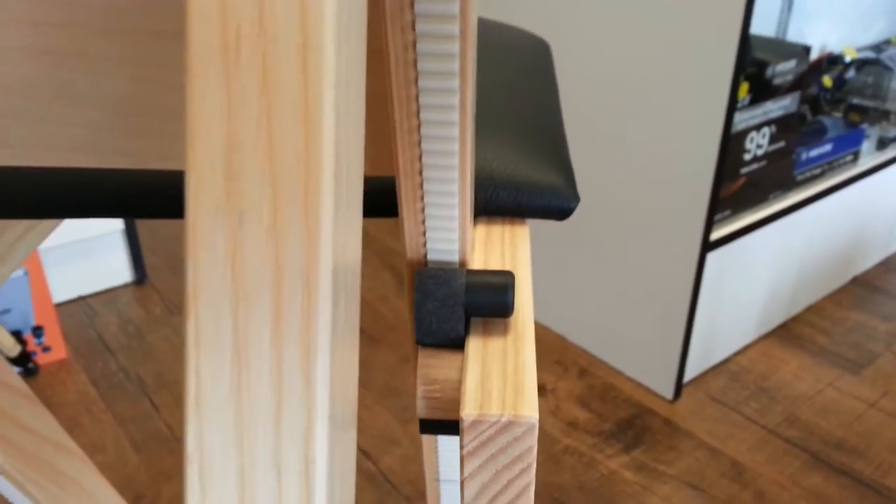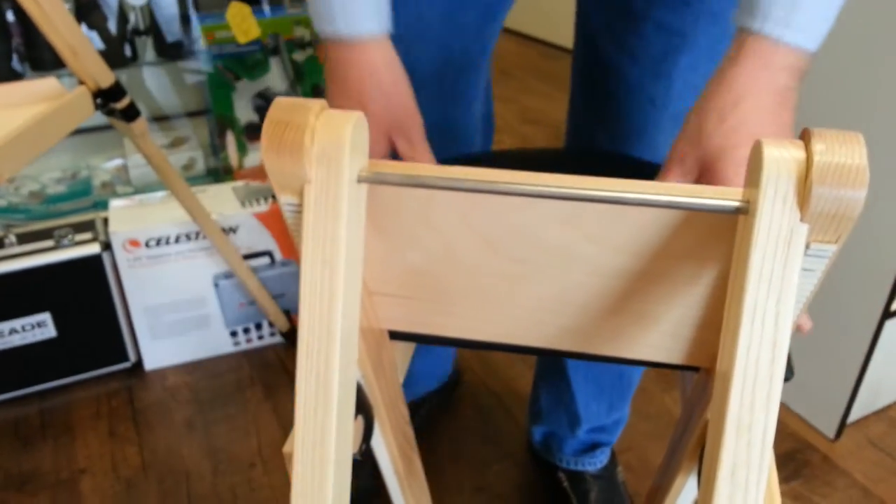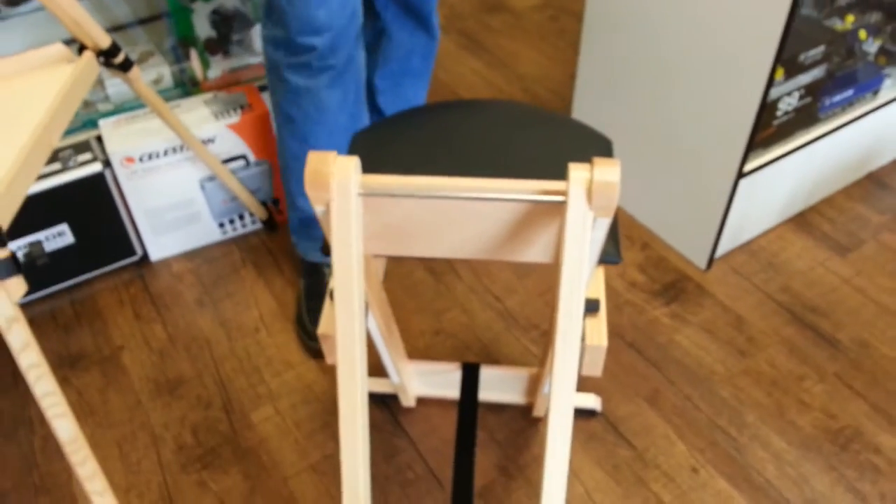It has a couple of very unique features that I've never seen in an observing chair before. It has these little rack and pinion grooves that lock specifically into place, designed for the heavier observers. It is truly amazing how well it locks in place and you can easily adjust it up and down.